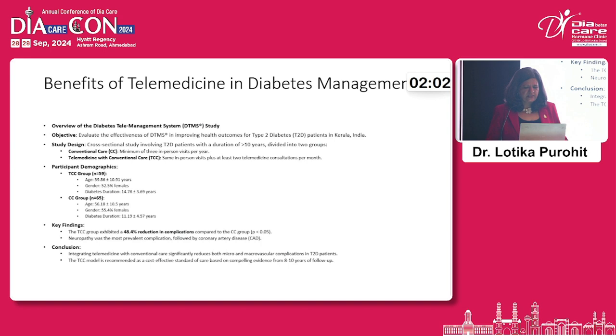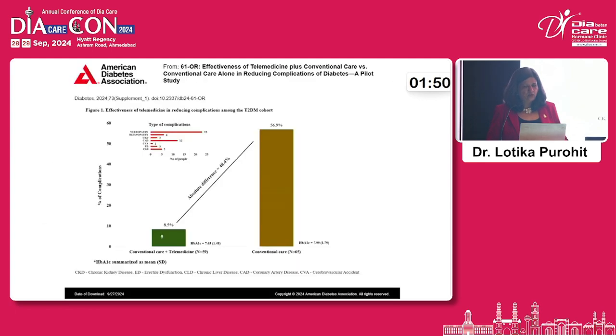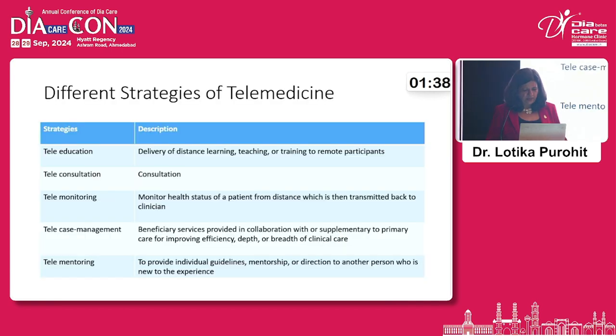A study by Dr. Jyothi Dev in Kerala used a specialized telemedicine system and found that patients remotely followed with the app had better glucose control and fewer complications compared to those on conventional care. Telemedicine strategies include patient education, consultation, monitoring, case management, and mentoring, and have enabled doctors in urban cities and across the globe to communicate via Zoom and other platforms.